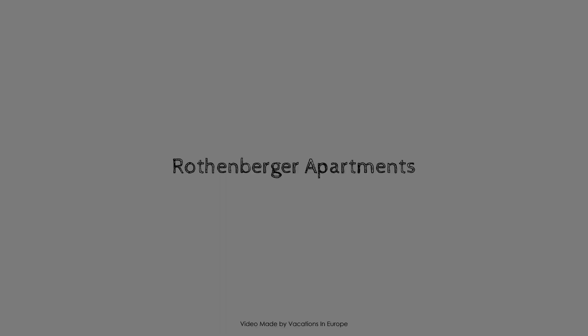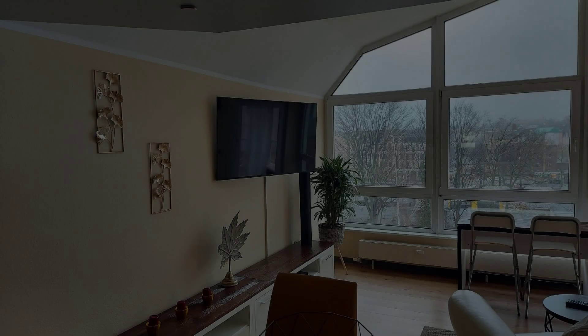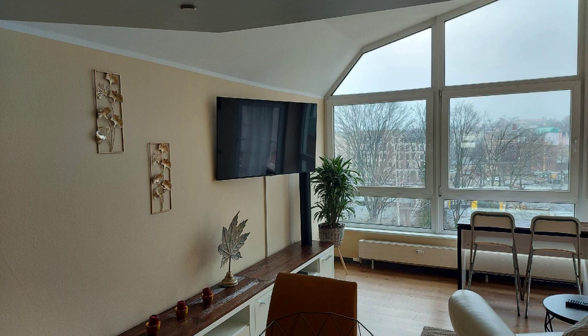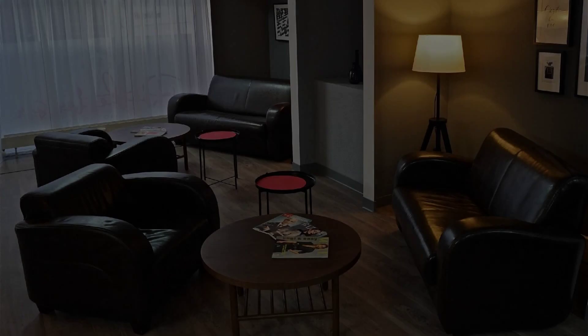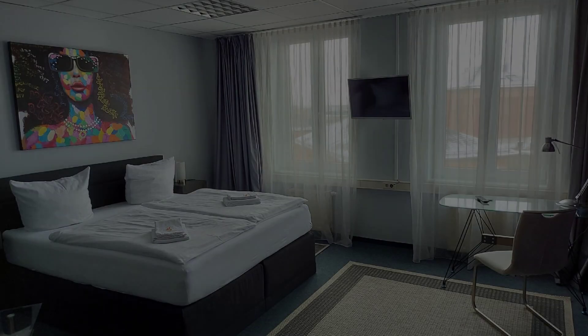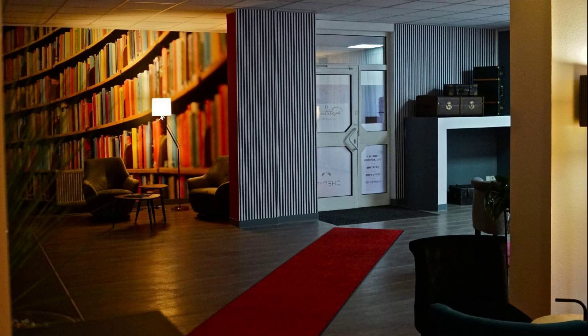Hello friends, welcome back to my channel and now you are watching a new video of a property. In this property, one type of room is available on agoda.com. You can book online and enjoy it. To see more than 100 reviews of this property, you can go to agoda.com.